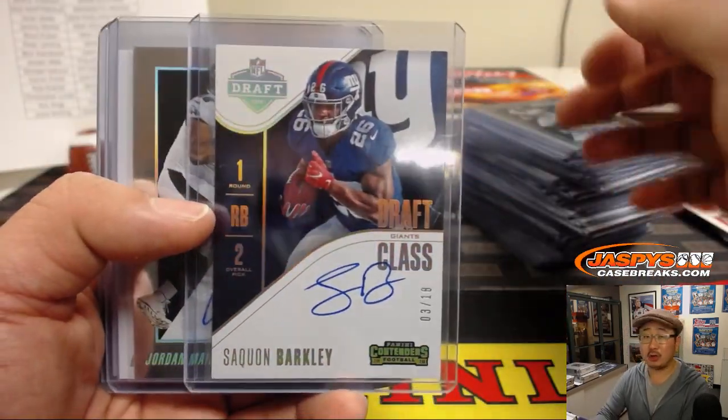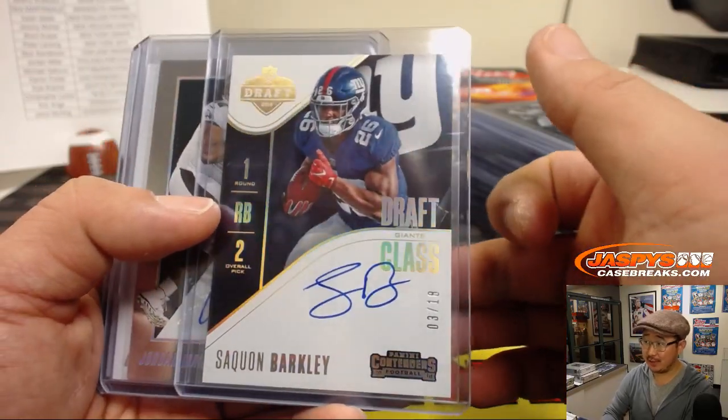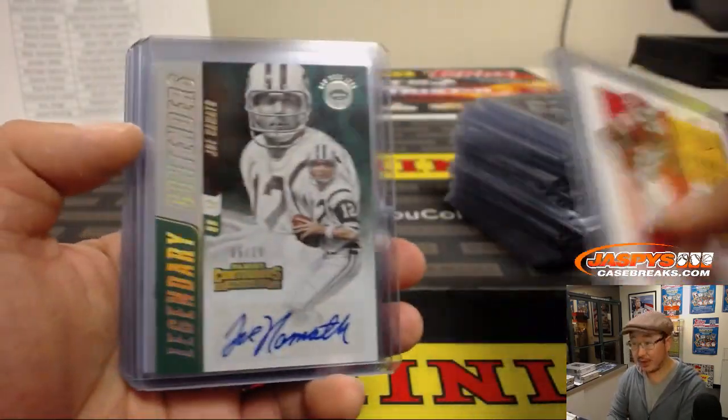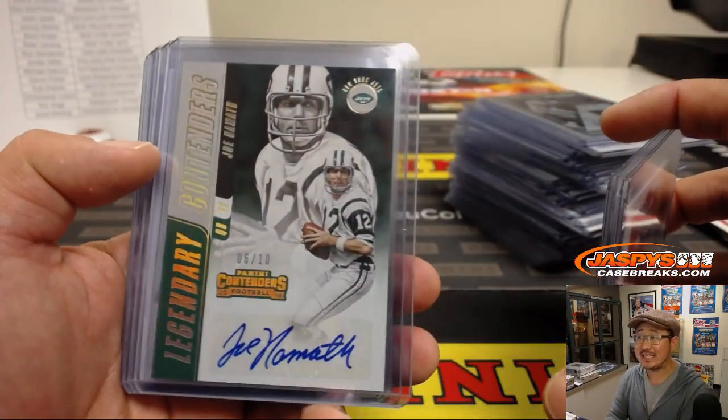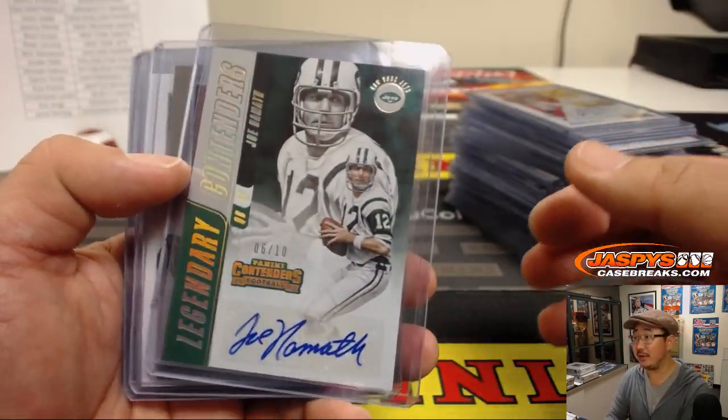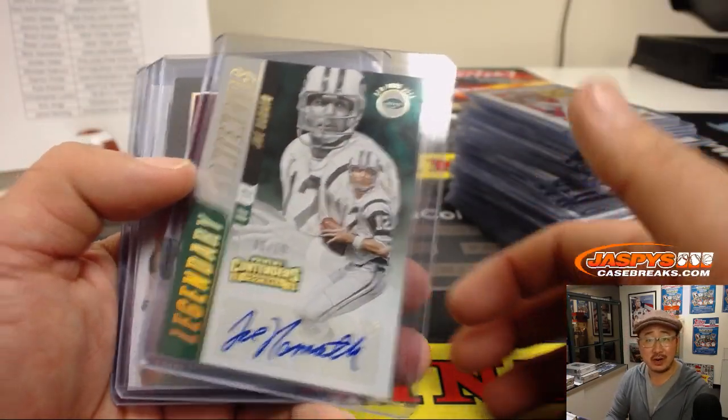There's the Saquon Barkley 3 out of 18 draft class autograph. There's the Joe Namath Peter L., 6 out of 10 Joe Namath. Nice Traquan Smith back there too — nice Legendary Contenders autograph.